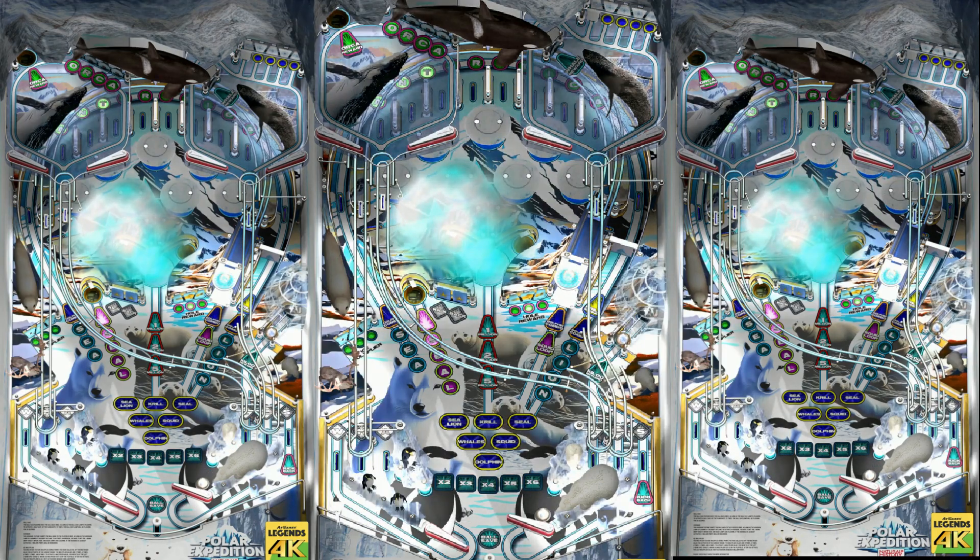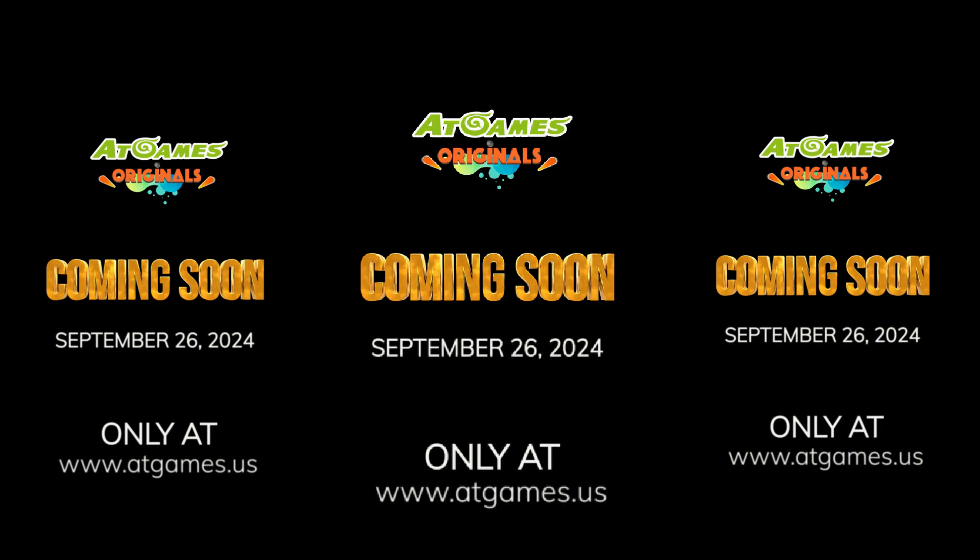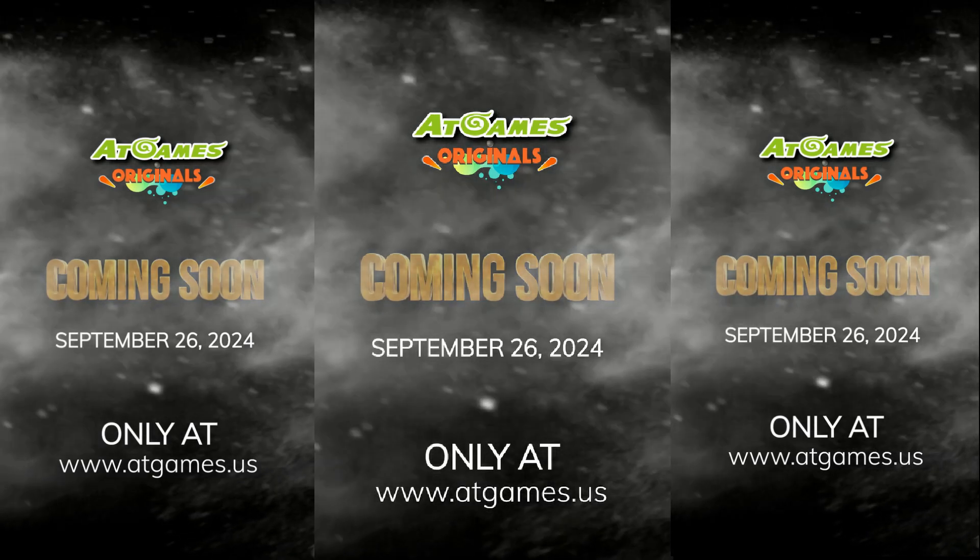But what do you think? Leave a comment in the comment section of this video — which one do you think looks the best? This huge AtGames fan will be picking this up day one. September 26, 2024 — the wait is over. Natural History Pack 2. I'll be seeing you on the leaderboards.